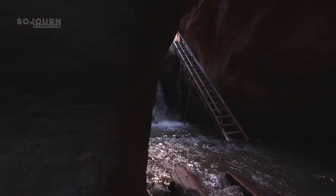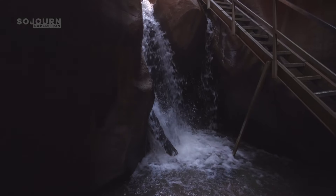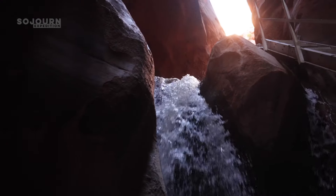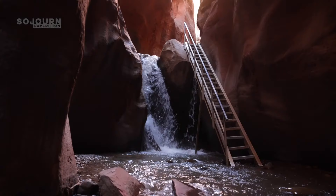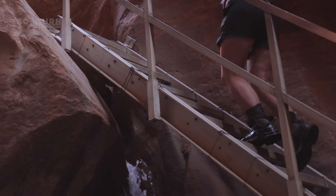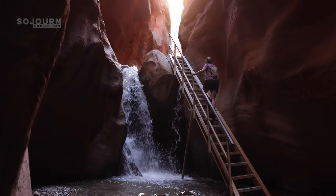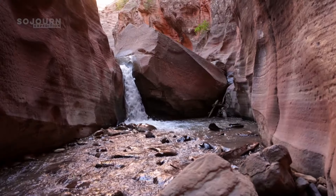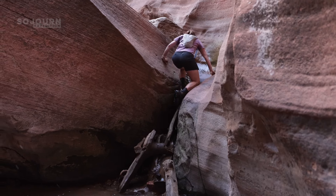As we rounded the final corner, Lower Canara Falls was right in front of us. This waterfall was picturesque, but it wasn't the final stop. From the lower falls, we climbed the stairs — they were slick and somewhat rickety, but they did their job. Next, we reached a massive boulder and climbed up on the right side, working our way towards the next waterfall.